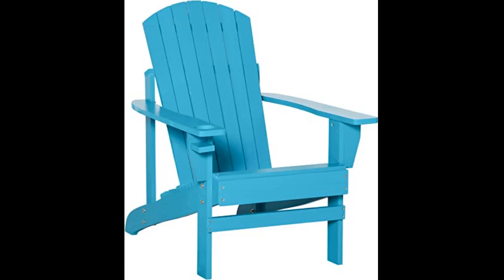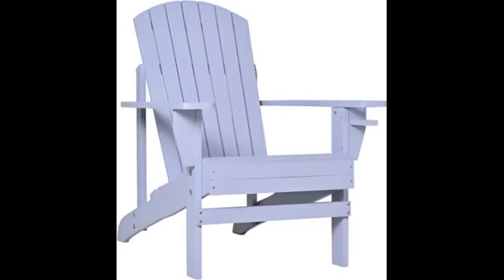A bit of a challenge to assemble. This is my second time ordering these Adirondac chairs. Good quality and sturdy as well. All around it is very good. Quite pleased.